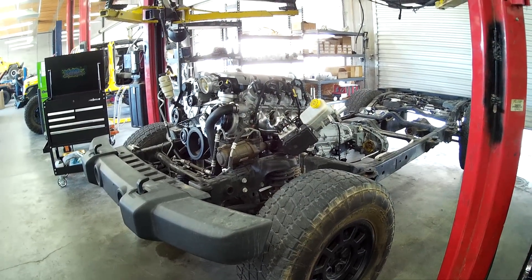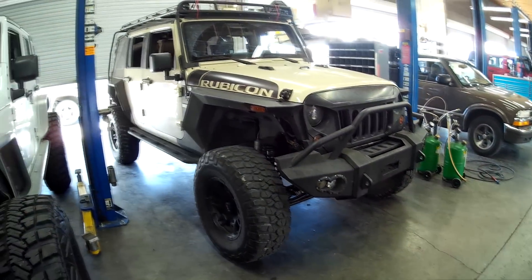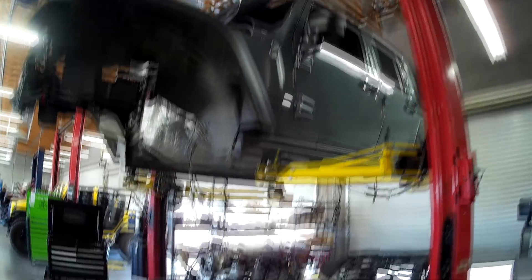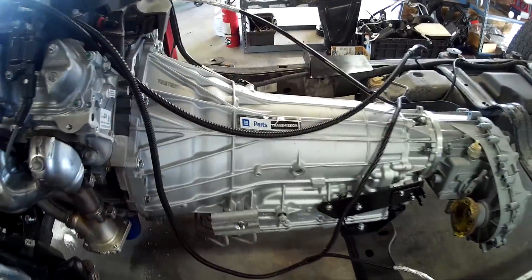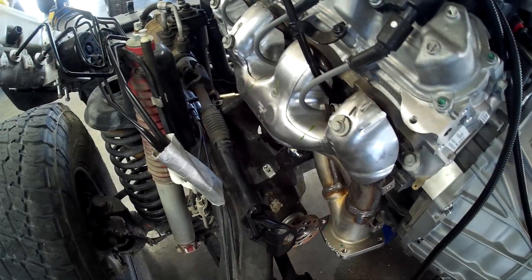We've got LTs all over the shop. Let's take a closer look at the swap. We're going to be driving this JK with an LT1 8-speed to the mountain tomorrow. This is a late model JK with a new LT1 GM performance engine, a new 8L90 transmission, and a remanufactured 241J, which works fine with these LTs. These are the GM performance exhaust manifolds — they're stainless steel, a little bit different than production.